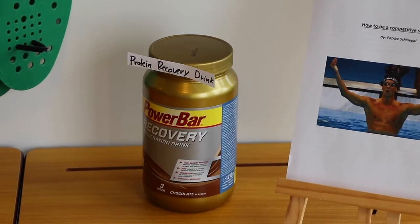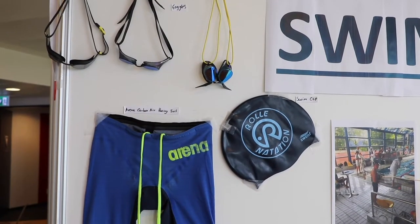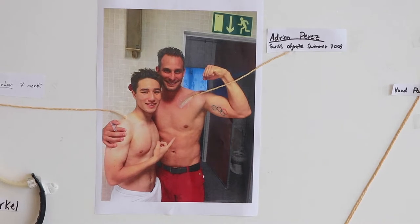For my personal project I decided to make a competitive swim how-to guide with tips and tricks on how to enhance your swimming competitively. In my book I have nutrition tips, equipment tips, and different ways to train and how to train specifically for you. I also have interviews with ex-Olympian Adrian Perez.